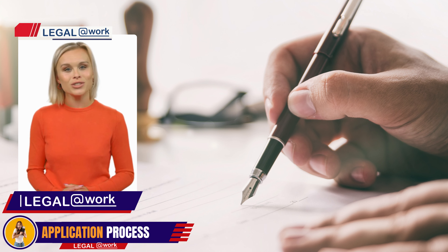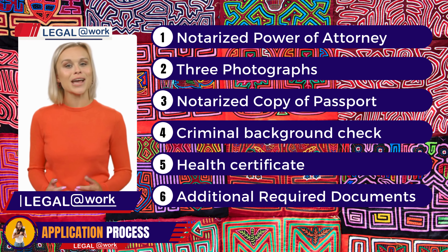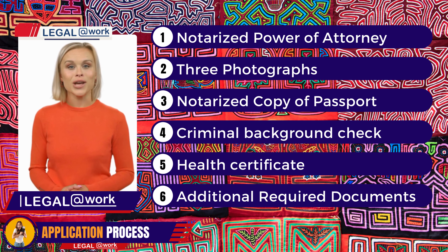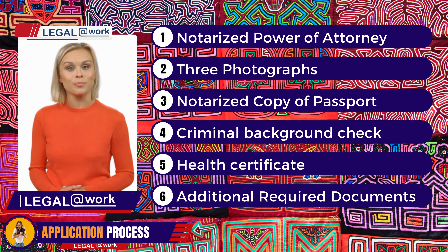To apply for the rentister retired visa, you'll need certain documents in order. These include a notarized power of attorney and application form, three photographs, a notarized copy of your passport, a criminal background check, a health certificate, a personal background declaration form, and a certified notarized copy of the deposit certificate from the National Bank.